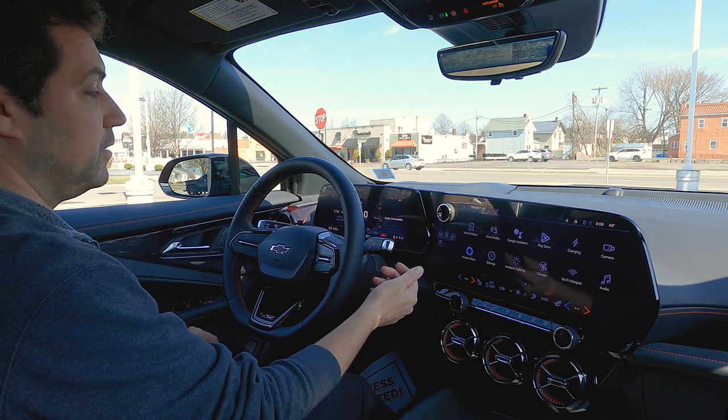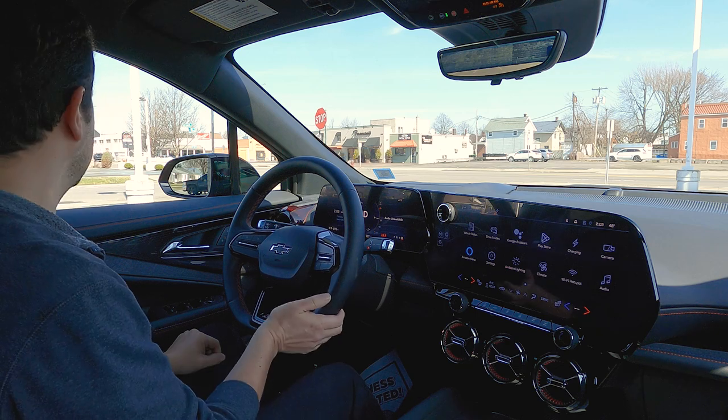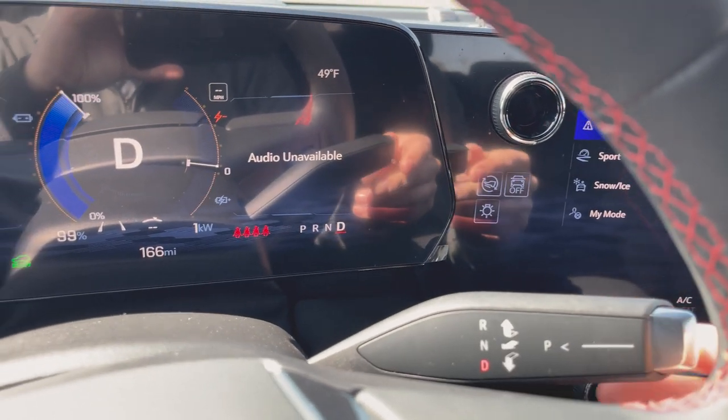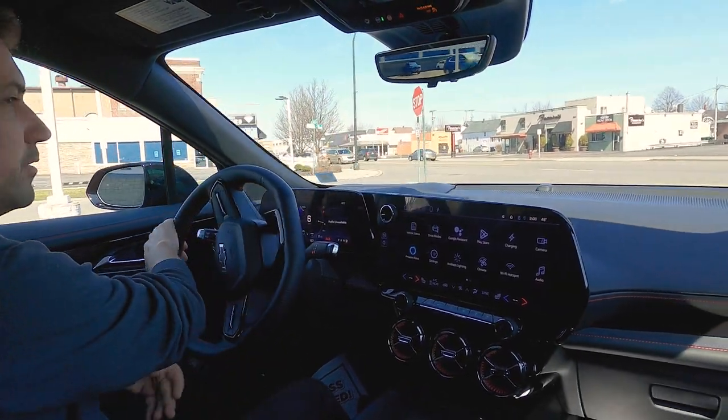The other thing is how to get it into gear — towards you and down is in drive. There's a little bit of ambient music playing just to kind of let you know that the car is on.